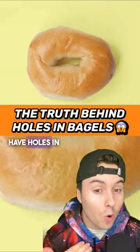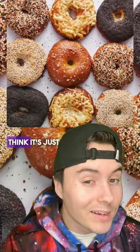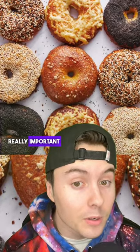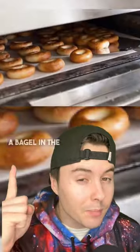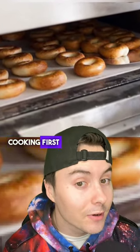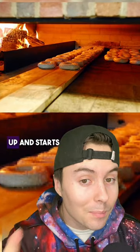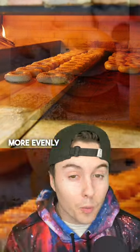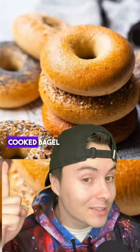Here's the truth as to why bagels have holes in the middle. Now most people think it's just for the looks, but the true reason is actually really important. When you place a bagel in the oven, the outer part starts cooking first, but since there's a hole in the middle, the heat rises up and starts circulating around the hole, baking it way more evenly, resulting in a perfectly cooked bagel.